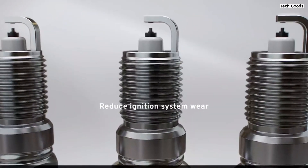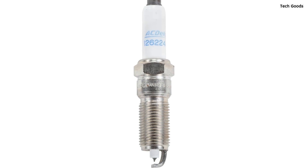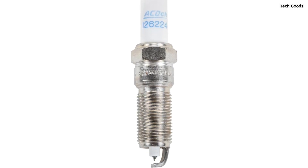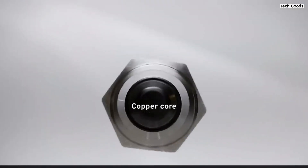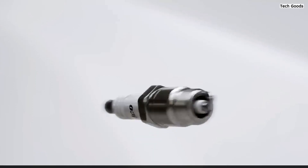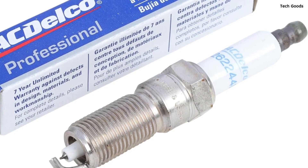Designed, engineered, and tested to rigorous standards by GM engineers, this spark plug is specifically tailored for Chevrolet, Buick, GMC, or Cadillac vehicles. Its compatibility with a wide range of motorbikes ensures versatile application. In summary, the ACDelco GM Original Equipment 41-114 Iridium Spark Plug offers unmatched reliability, performance, and longevity, making it a must-have component for any motorcycle enthusiast's toolkit.